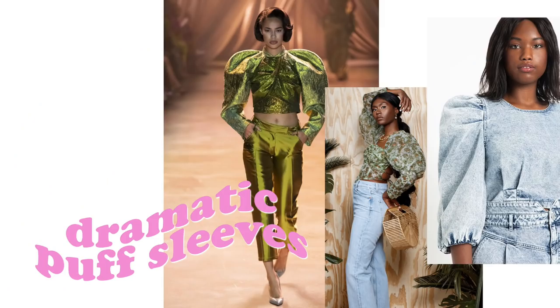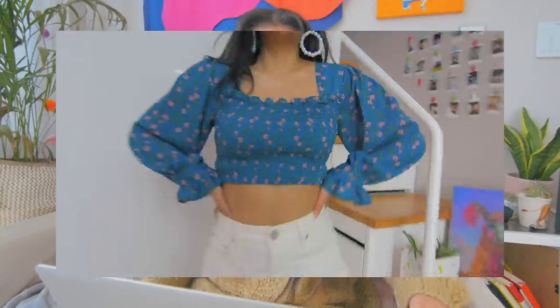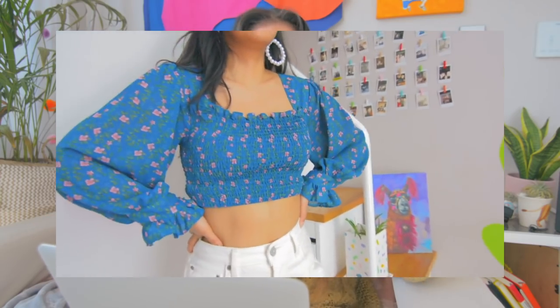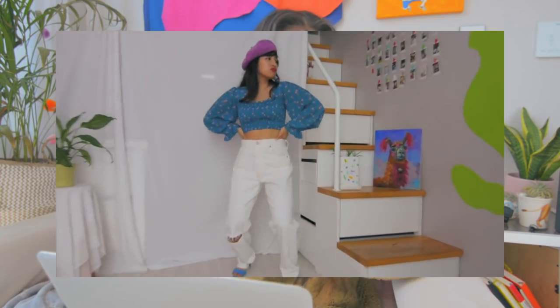This next trend — you would think that I would be on it. I feel like I just haven't found it because I haven't shopped for it specifically. This is the dramatic puff sleeves trend. The only one I have isn't even really a puff sleeve, it's more like a regular sleeve, but it's still really cute. I'll show a clip of my girl Kathy wearing it from the 'How to Style Inverted Triangles' video — if you are an inverted triangle, I definitely suggest checking that out.